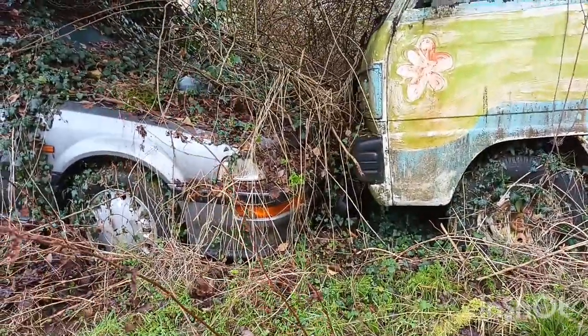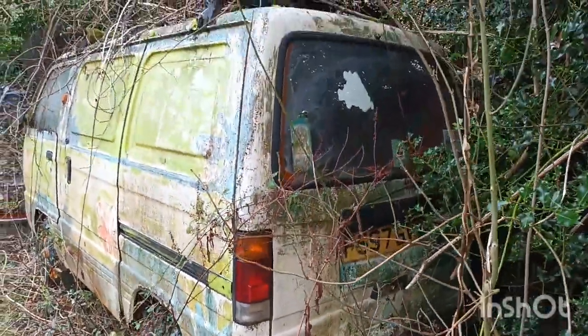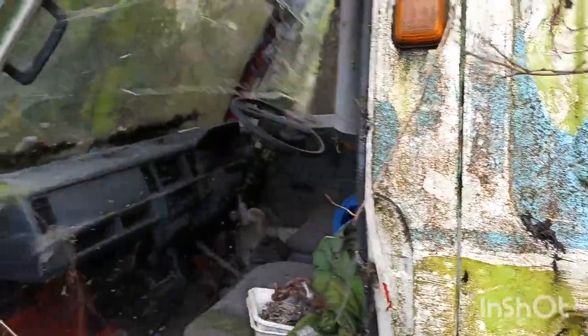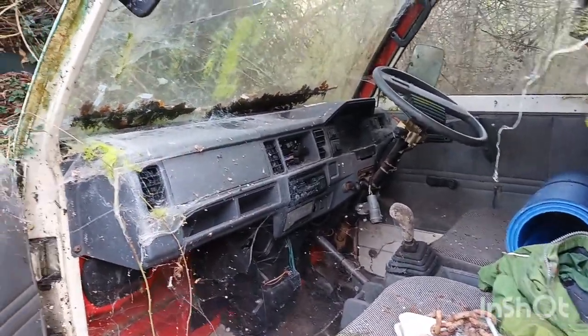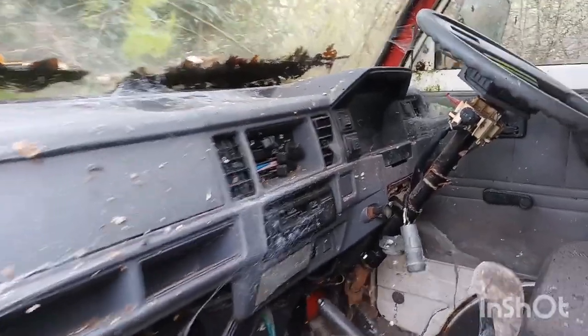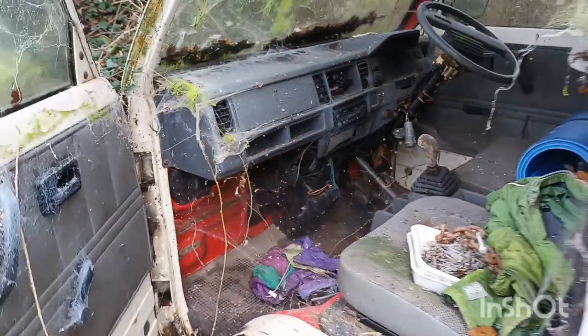I've got something stuck in my foot. That's quite cool finding that one. Another F-Reg — F597 BVV. It's not been open for a long time. That's disgusting, and cobwebs. I don't even want to go in there to look at the mileage. It doesn't look like they've got the keys for it — it's been hot-wired by the looks of it.